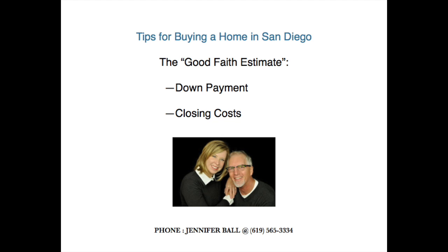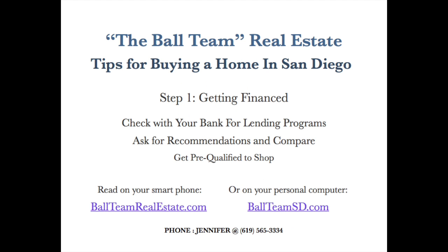This is called a good faith estimate. Make sure your lender goes over this with you and fully explains what costs you will be expected to pay to close the transaction. The amount of your down payment for the loan, as well as any other fees incurred at closing, should be explained to you upfront by your lender. There should be no surprises when you get to the end of the transaction and prepare to take title of the property.